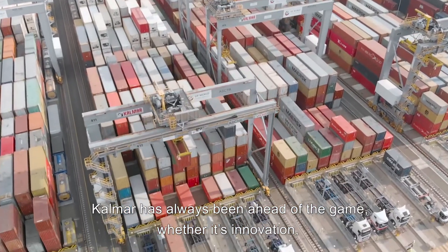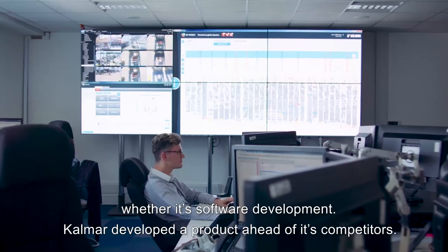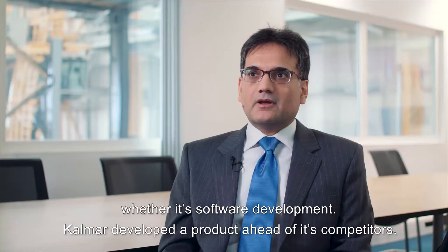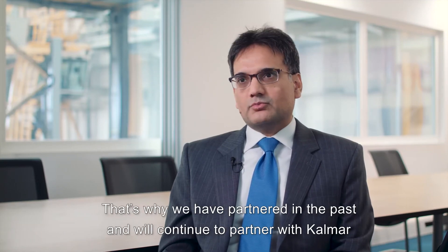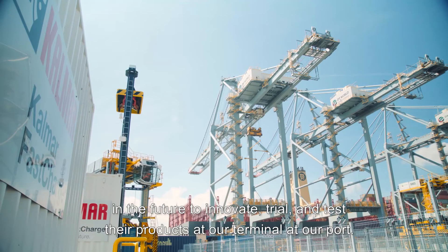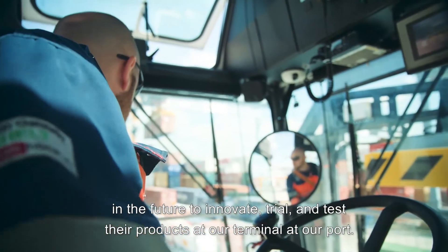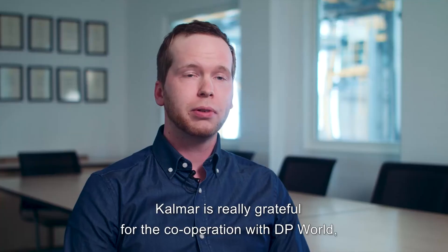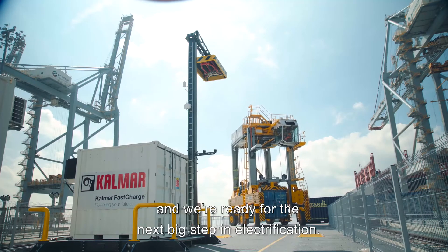Kalmar has always been ahead of the game, whether it is innovation or software development — Kalmar developed the product ahead of its competitors. That's why we have partnered in the past and will continue to partner with Kalmar in the future to innovate, try and test their products at our terminal, at our port. Kalmar is really grateful for the cooperation with DP World and we are ready for the next big step in electrification.